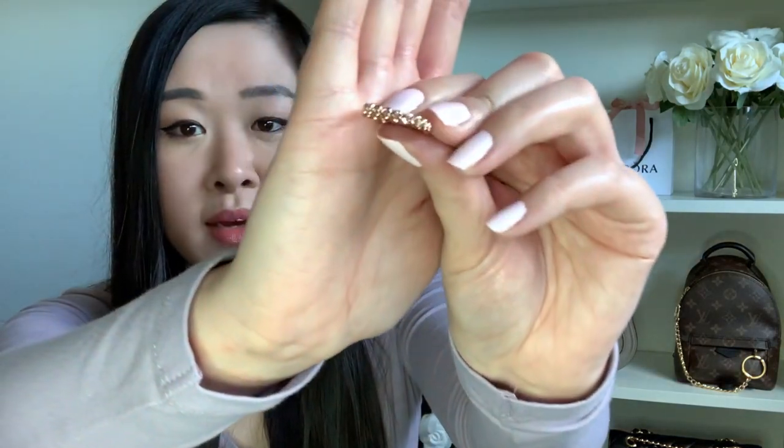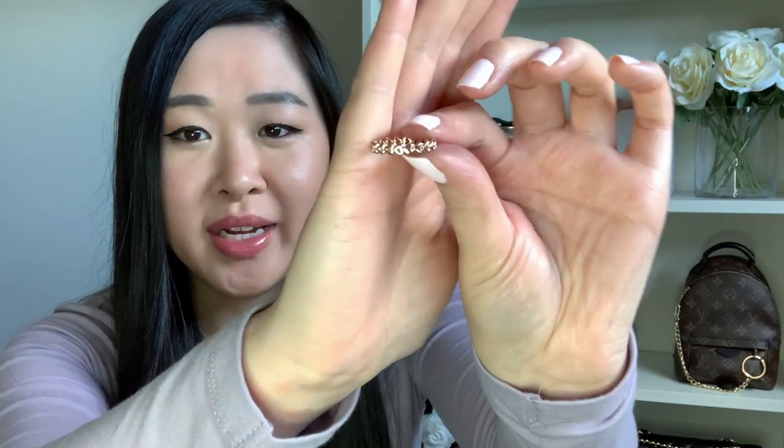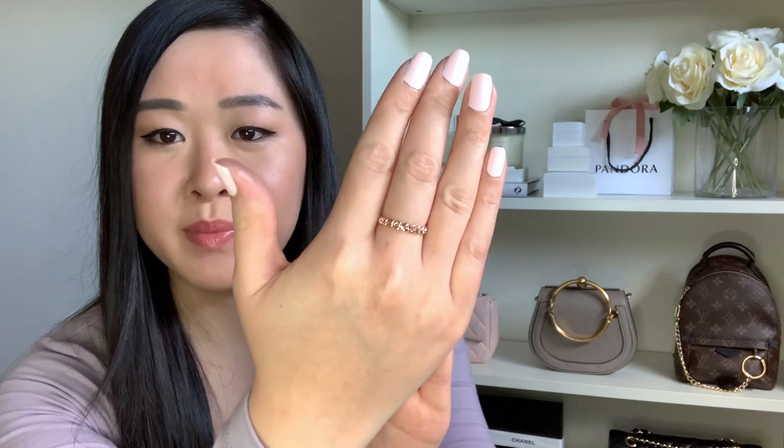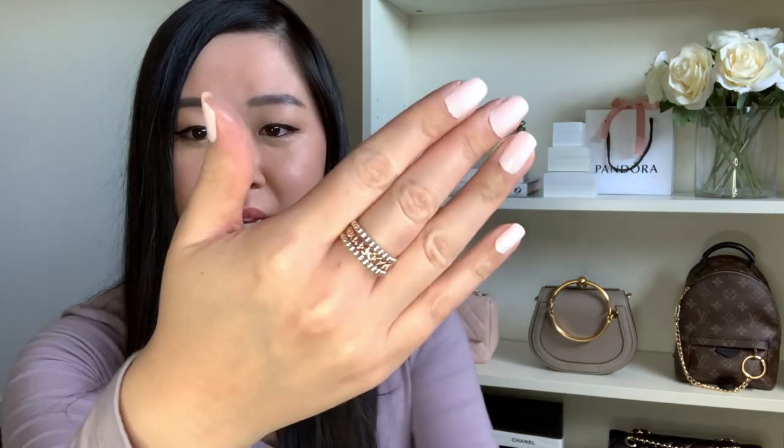The next ring is the only rose gold piece in my entire Pandora collection — the hearts ring. It's got hollow hearts all around it making up the whole band, and it's just so pretty and really dainty. You can easily stack it as well — I often put the rose gold one in the middle and stack the two plain rings on either side and it makes a really nice statement piece.